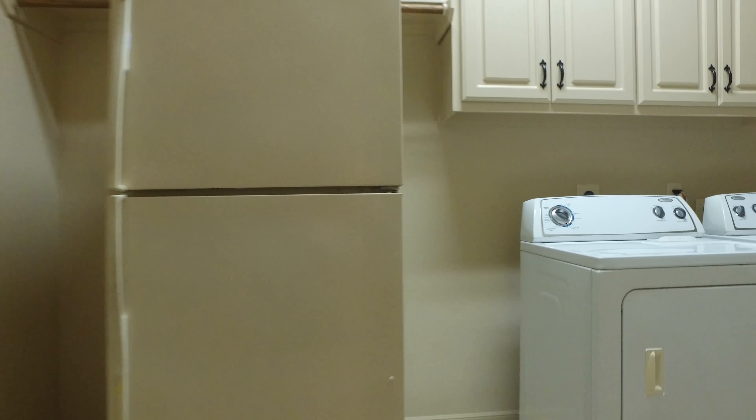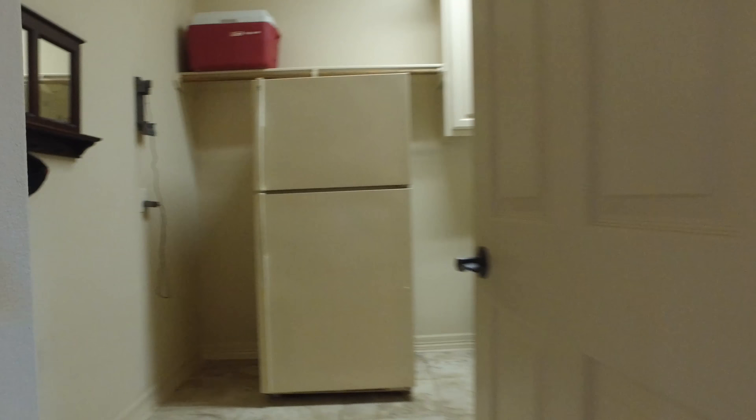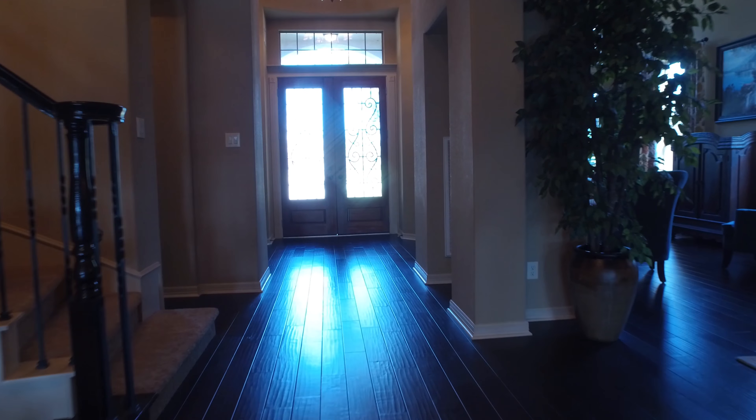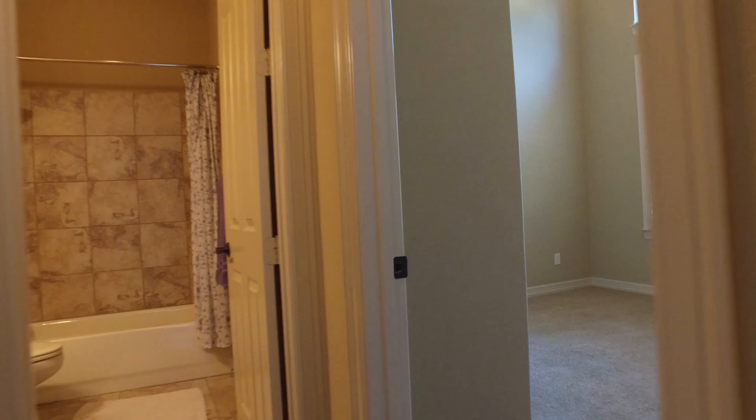A large and open laundry room with garage access and plenty of room for a large freezer or refrigerator. You have another full bathroom on the first level, and this room can be used as an office or a guest bedroom.